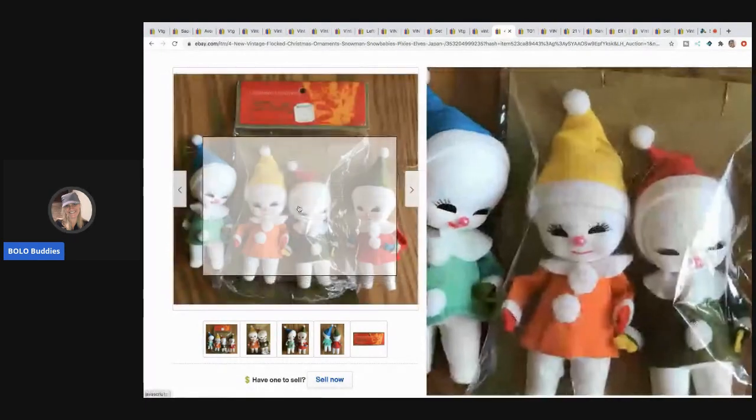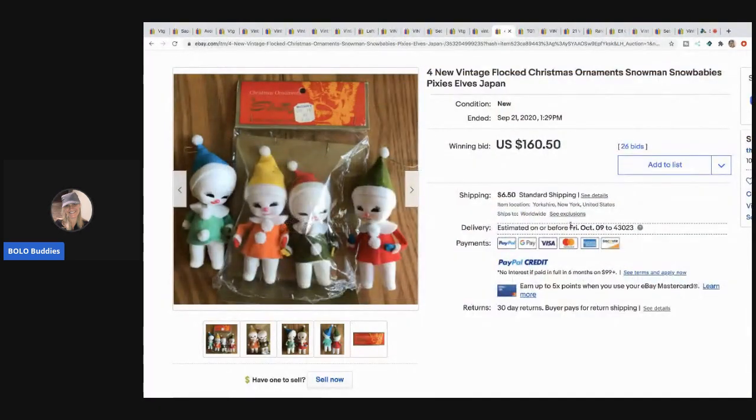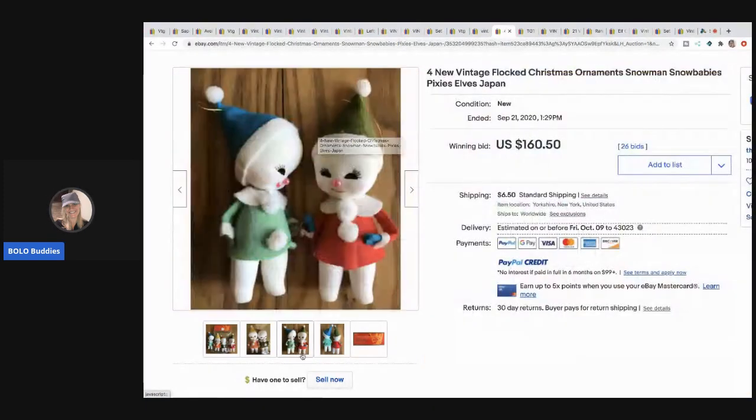I love everything made in Japan — there's such cool Christmas vintage stuff. These sold for $160.50. They're in the original packaging — two of them are — and they're new old stock vintage flocked Christmas ornaments: snowman, snow babies, pixie elves. They retail for one dollar, and they sold for $160. How cool is that!